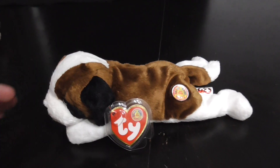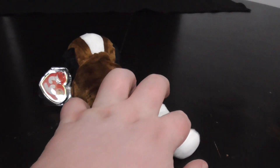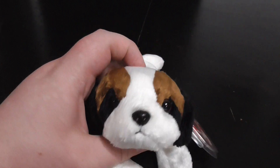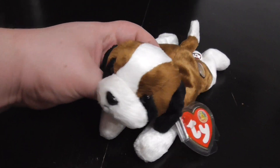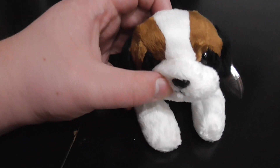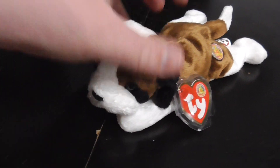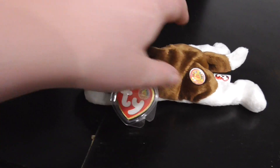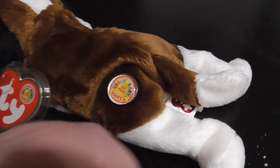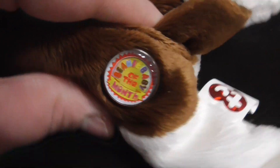Hi you guys, here's a quick review on this TY Beanie Baby 2004 Beanie Baby of the Month - Laps the St. Bernard Dog Plush. Without further ado, let's get into the review. This plush came out in 2004, which means he's almost 20 years old. That is crazy - he's almost 20 years old! There's the stamp right there, pretty cool.